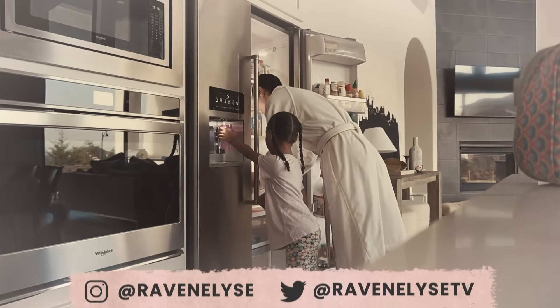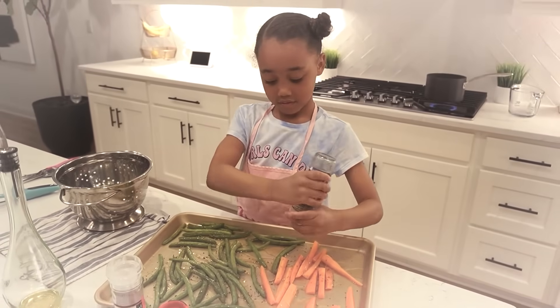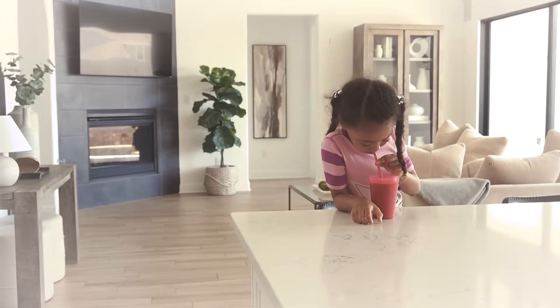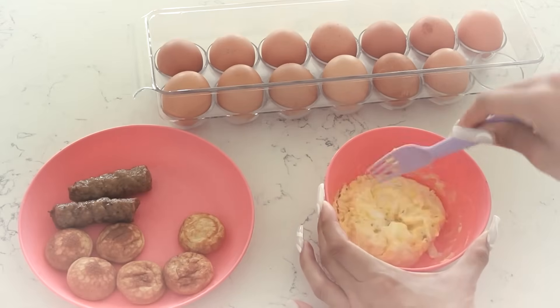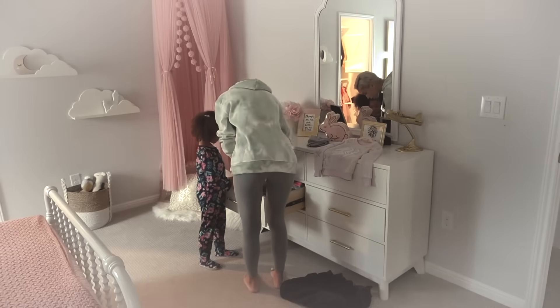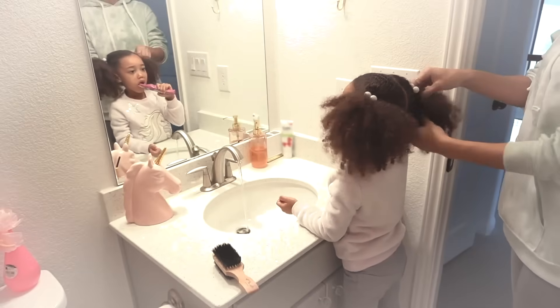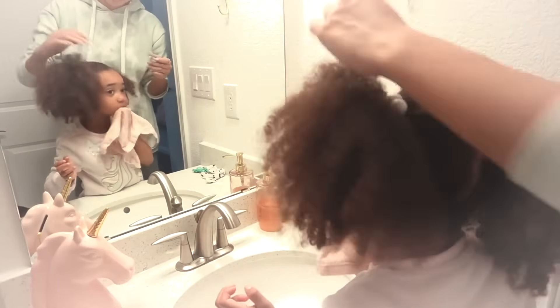If you're new to my channel, I am a single mom. I have a six-year-old daughter named Ziya who is in kindergarten. She will be starting first grade soon, so this will be our last morning routine showing what we do for our current school schedule. I've done a lot of these videos over the years, but I wanted to do an updated one because Ziya is super independent now. A lot of things that I had to help her with in previous morning routines, she actually does herself now.